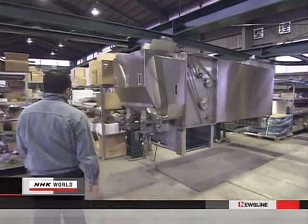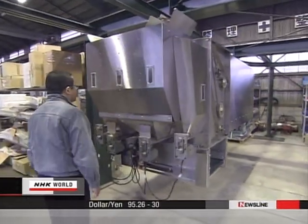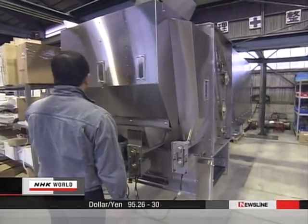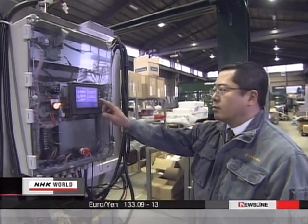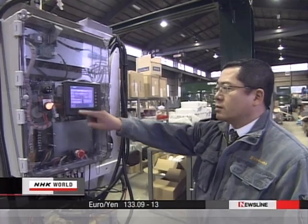In dairy farming, feeding has been the slowest to automate. Believing automatic feeding would dramatically improve productivity, the company began developing a system 20 years ago. They have developed a system that not only lessens workload, but also controls breeding by maximizing each animal's milk output.